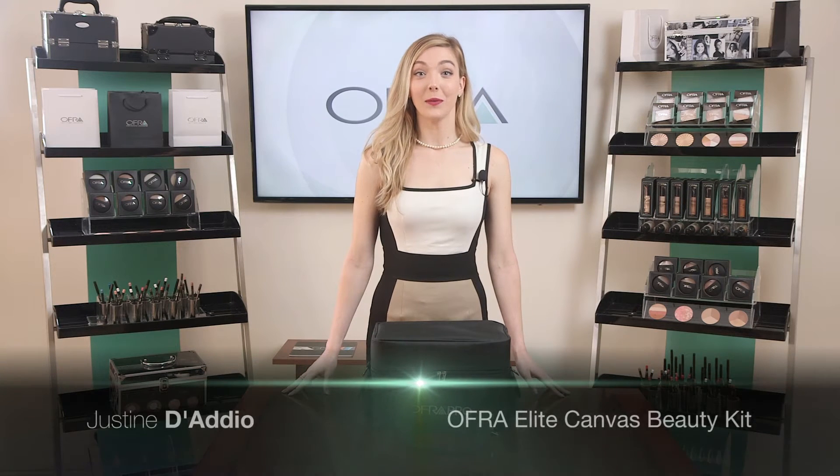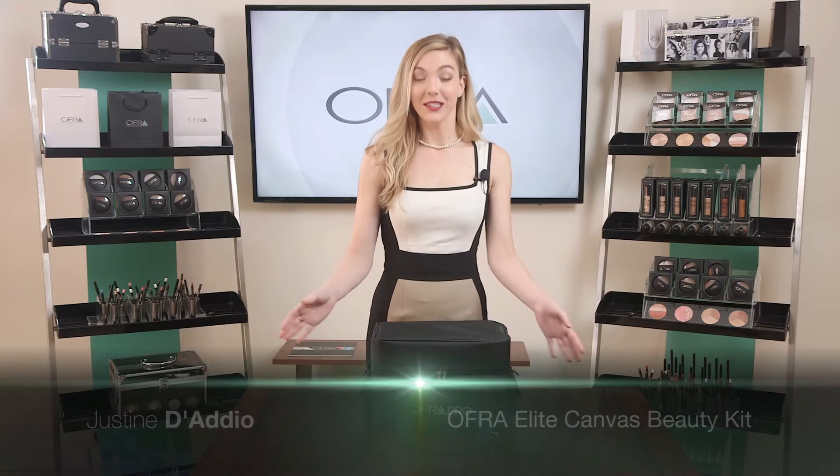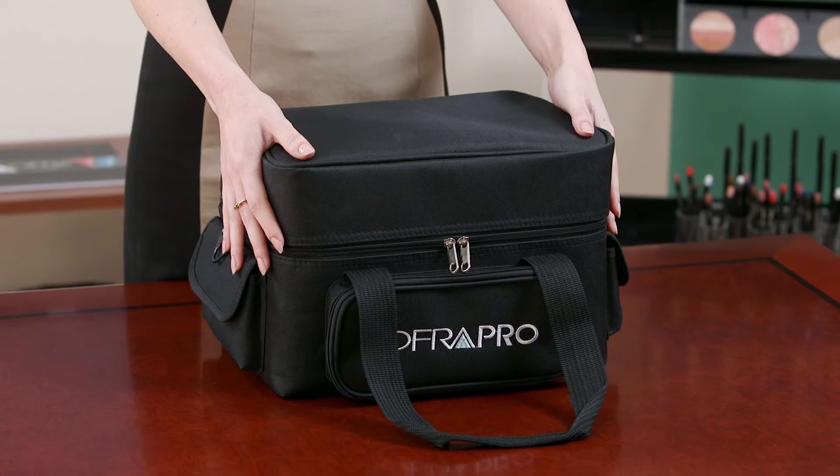Hi, my name is Justine and today I will be presenting the Elite Canvas Beauty Kit. This kit is uniquely travel friendly.